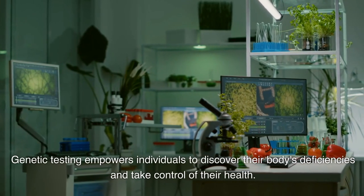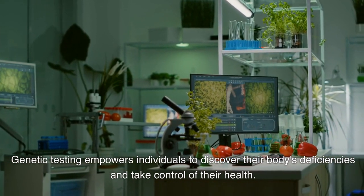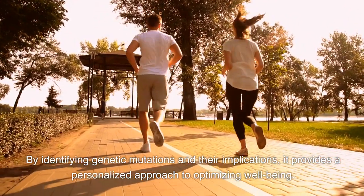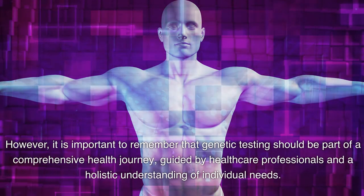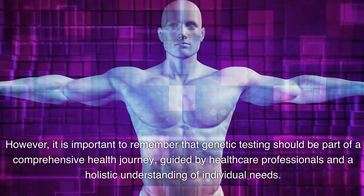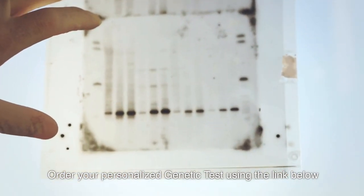Genetic testing empowers individuals to discover their body's deficiencies and take control of their health. By identifying genetic mutations and their implications, it provides a personalized approach to optimizing well-being. However, it is important to remember that genetic testing should be part of a comprehensive health journey, guided by health care professionals and a holistic understanding of individual needs. Order your personalized genetic test using the link below.